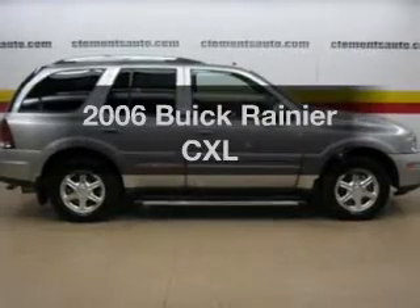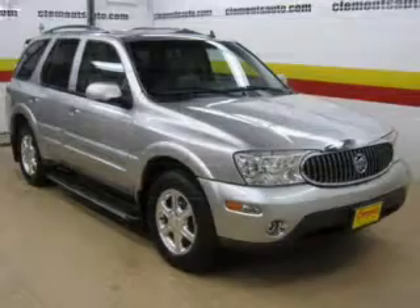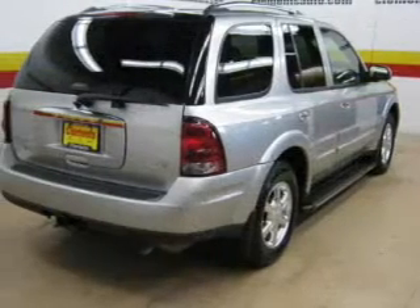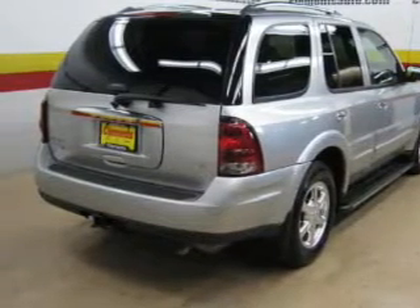Presenting the 2006 Buick Rainier. If you're looking for an automobile with great attributes, look no further. The powertrain includes all-wheel drive with a reliable six-cylinder engine that responds smoothly to its automatic transmission. You will appreciate the safety feature of anti-lock brakes.